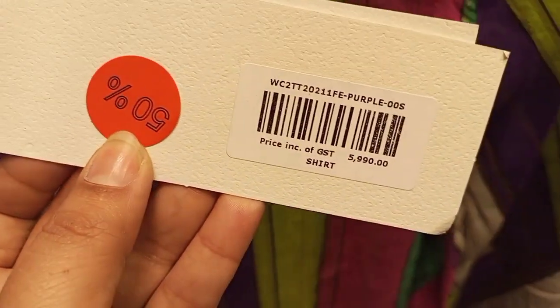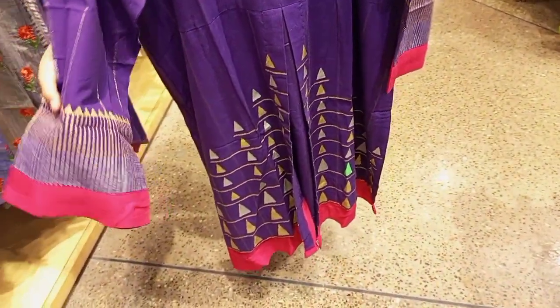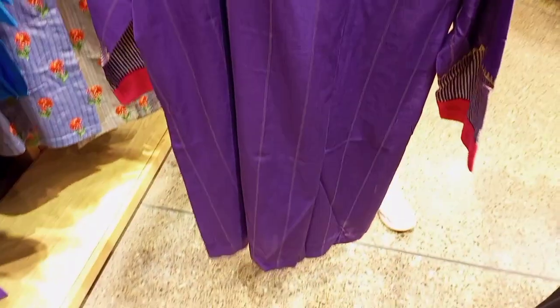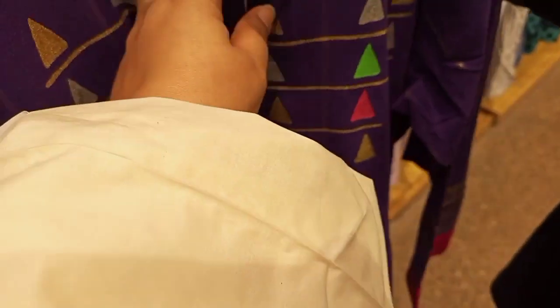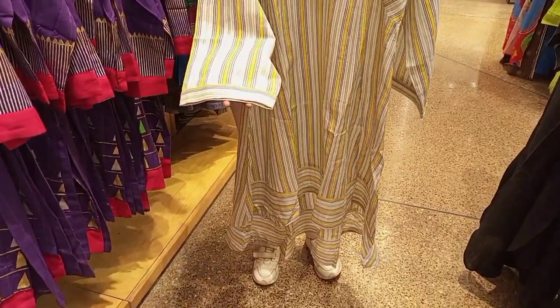This is also a flat 50% off — originally 6,000 and you will get it for 3,000. It is a very beautiful purple shade with light pink and purple color. The front is very beautiful with an embossed print, also printed on the back. It is a decent and beautiful article. You can see it in an open style as well. This is a front-short, back-long frock — long frocks are now trending.